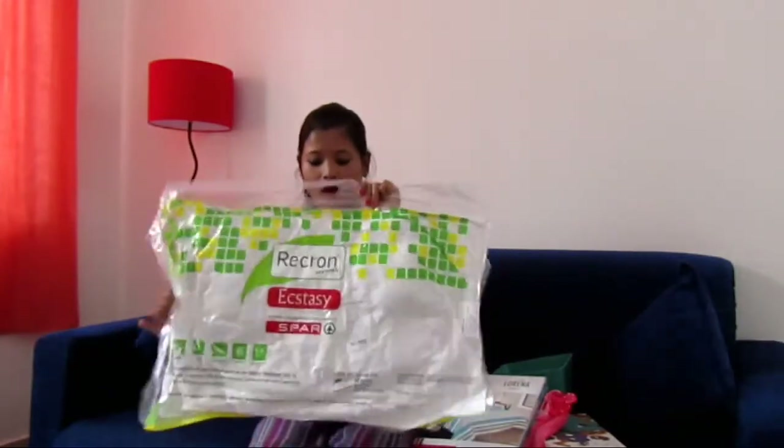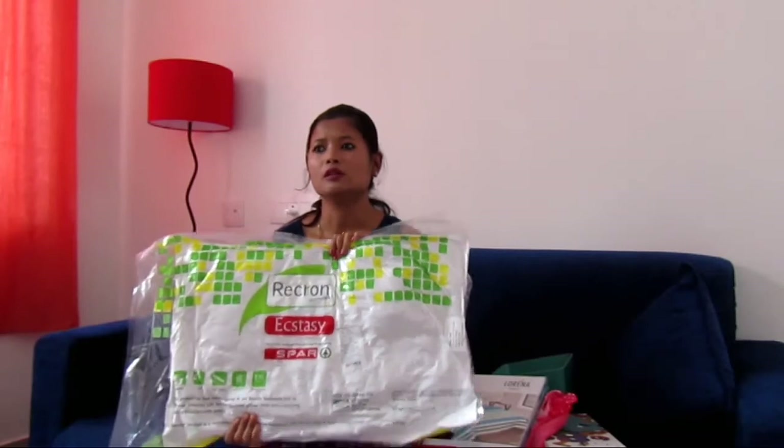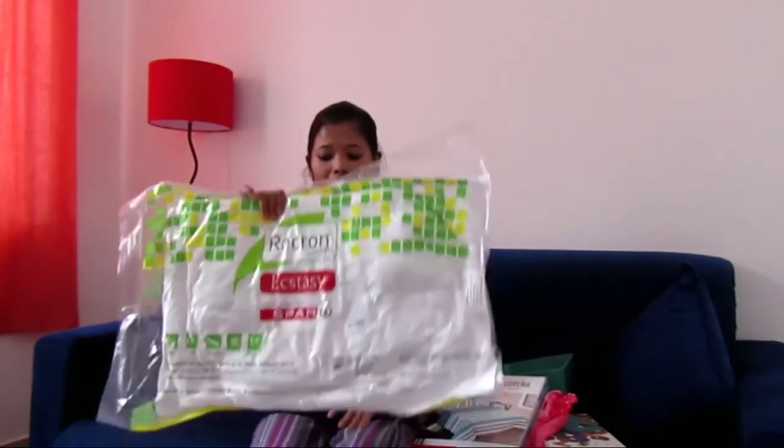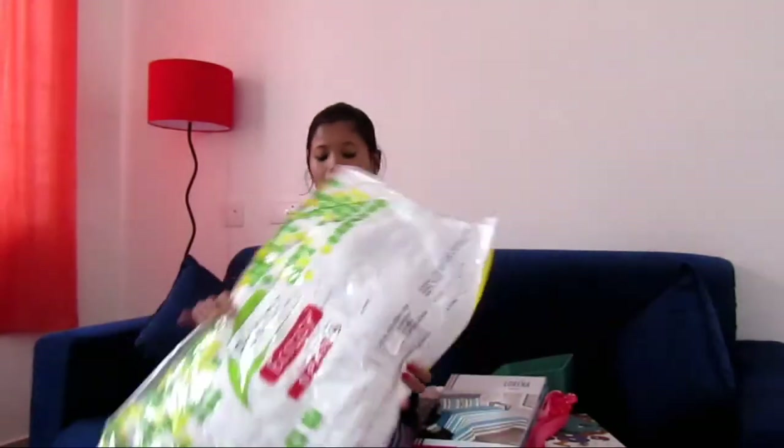Next is a Rekron pillow. The offer price is 2100 rupees. So we bought one Rekron pillow and got one more free. Its price comes out to 369 rupees.